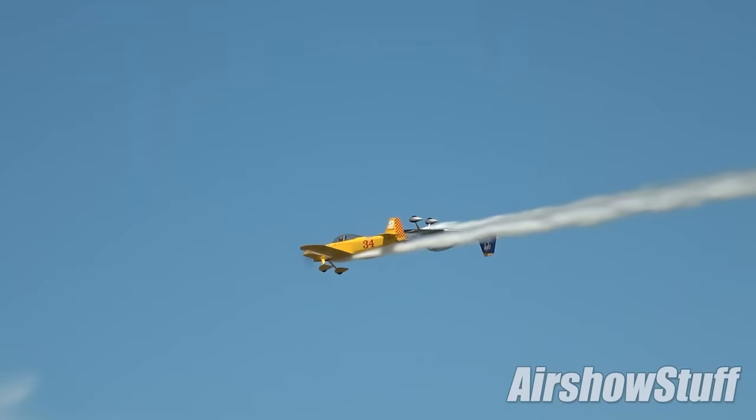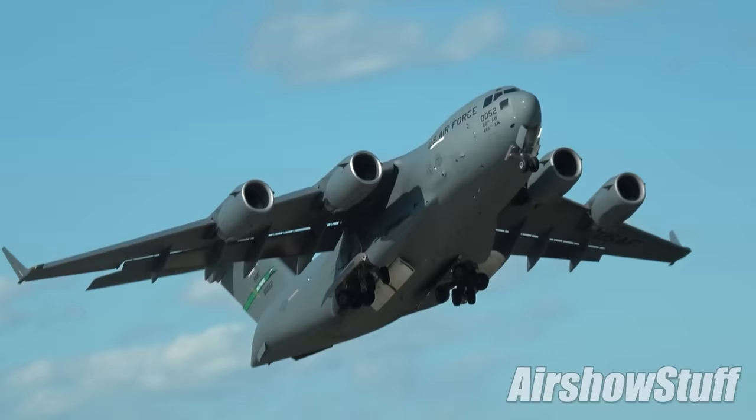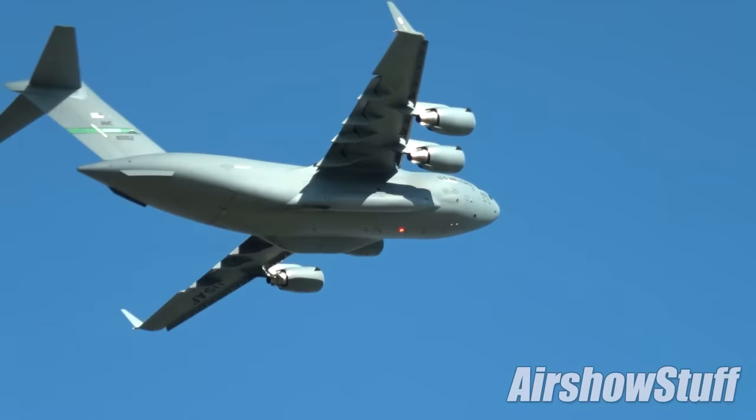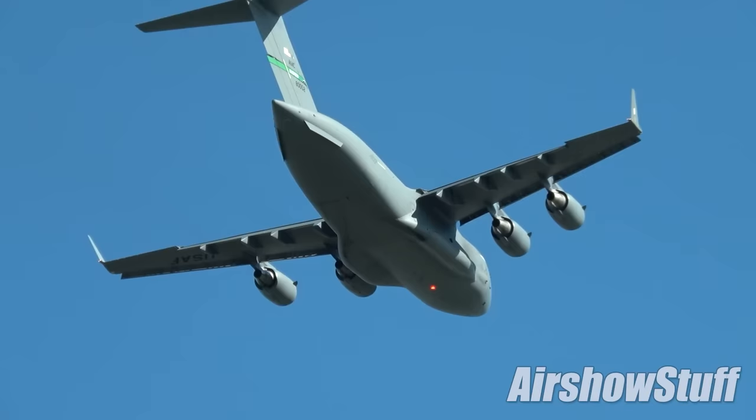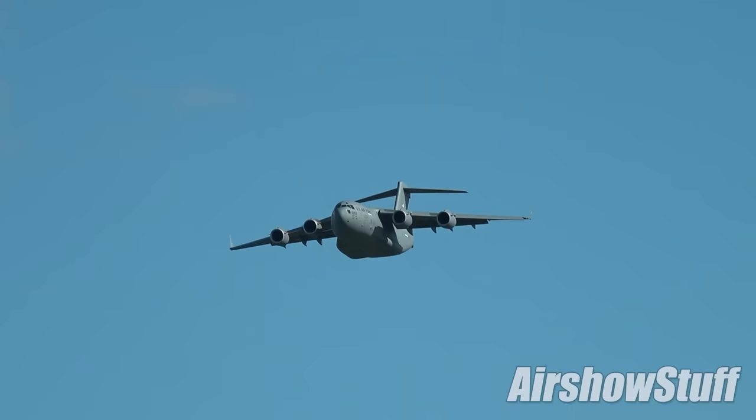On the subject of anniversaries, this was the big one — the 75th anniversary of the United States Air Force. AirVenture was earmarked as one of several events at which the USAF would go all out to mark the occasion. The reality, come show week, was that their participation was not much different to any other year, but that still meant there was plenty of Air Force flying activity to enjoy.